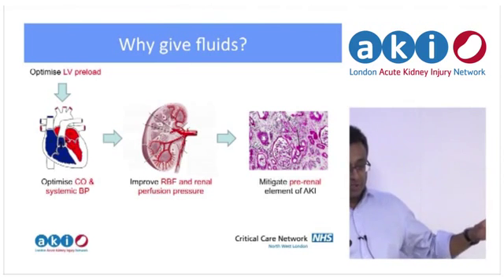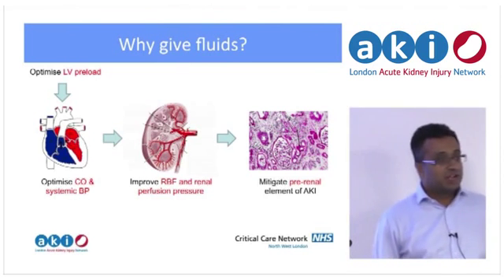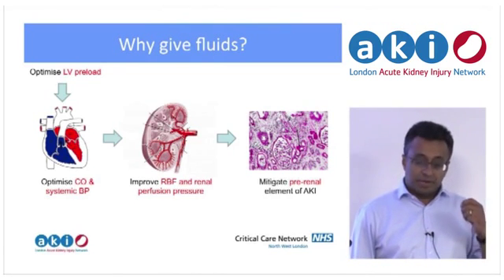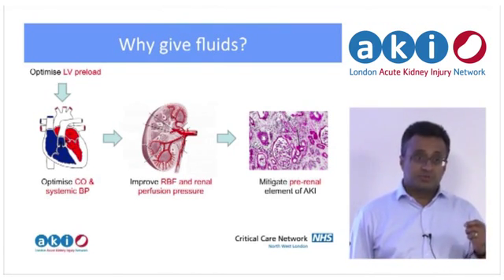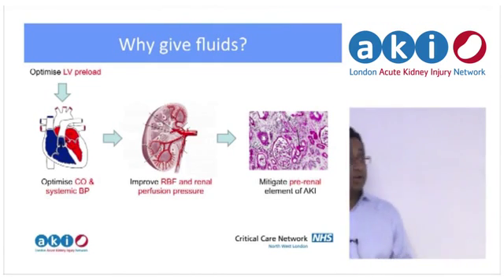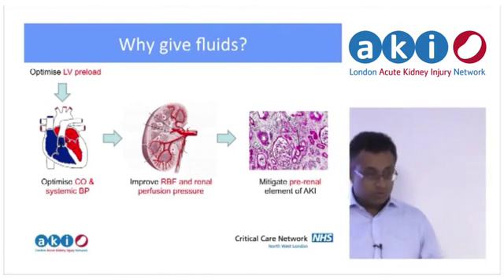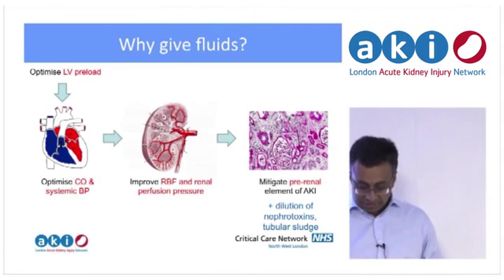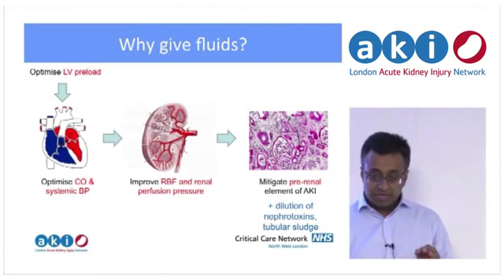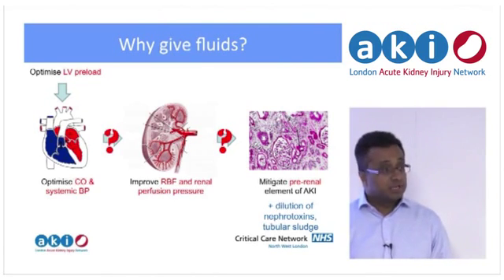So what are we actually trying to do? We're trying to optimise LV preload. Fluids are there for a very specific purpose — you're trying to optimise the stroke volume, and by doing that you're trying to optimise renal perfusion and blood flow, and by doing that you're trying to mitigate the pre-renal element of AKI. So you're not giving it at random or just as a general washout — you're trying to achieve a very specific thing. There is a smaller-print element of diluting toxins and washing out tubular sludge, but mainly fluids are aimed at that renal perfusion element.